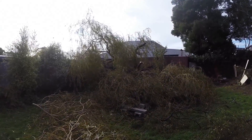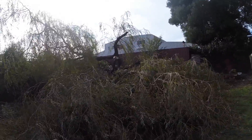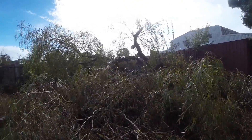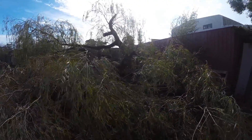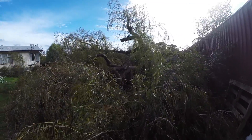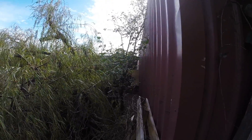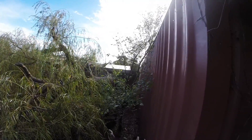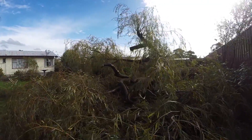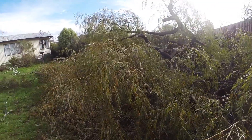Tree number one was actually quite a nice tree - a weeping elm of some kind, I think. That's the one that snapped off at two meters high at the trunk. You can see where I've been cutting it up. It probably fell the best way it could - only damaged the fence a little bit. There's a picnic table under there somewhere now.